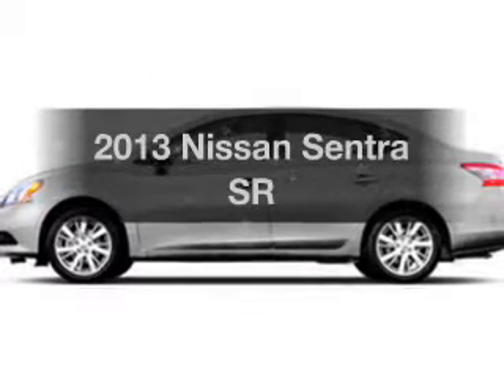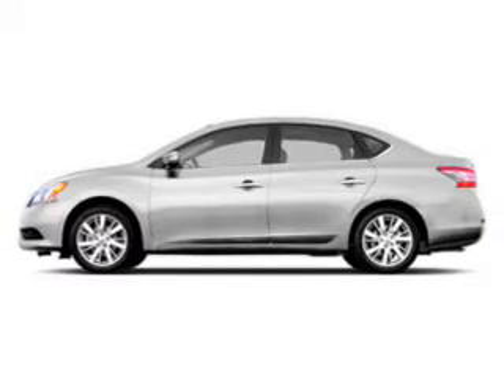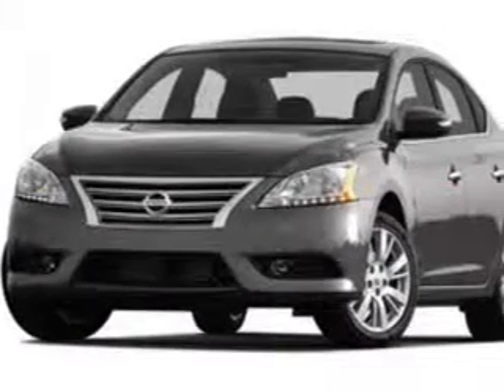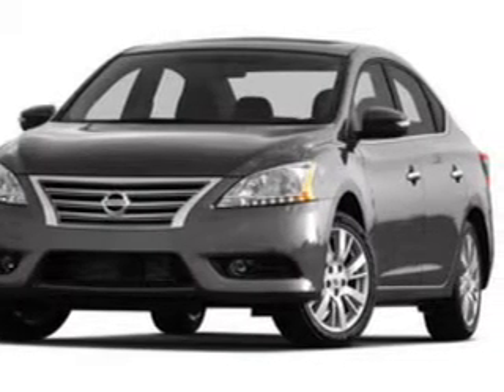Presenting the 2013 Nissan Sentra. Everything you need under one roof with this great vehicle. The powertrain includes front wheel drive with an efficient four-cylinder engine that responds smoothly to its automatic transmission.